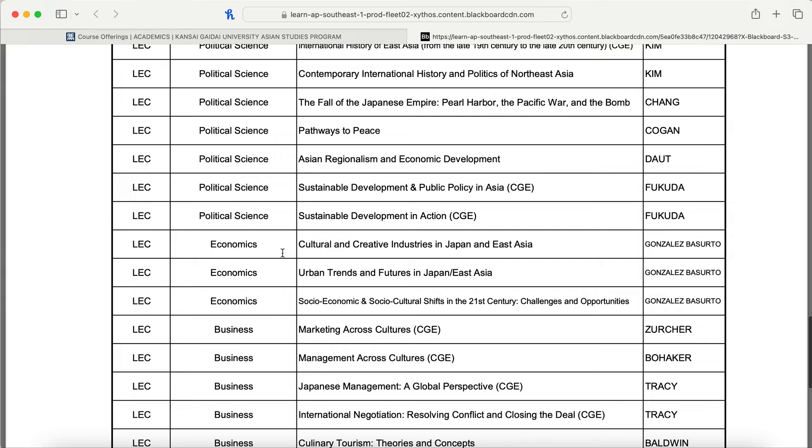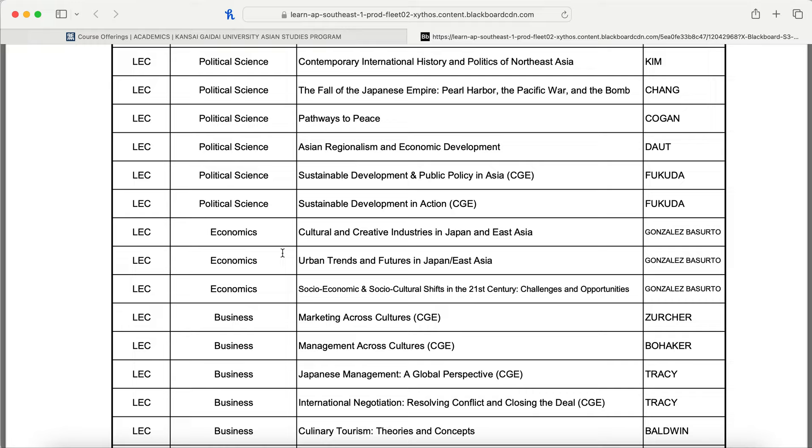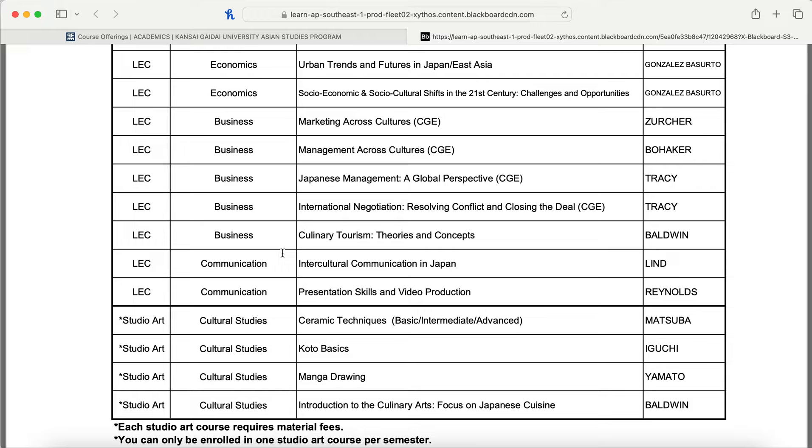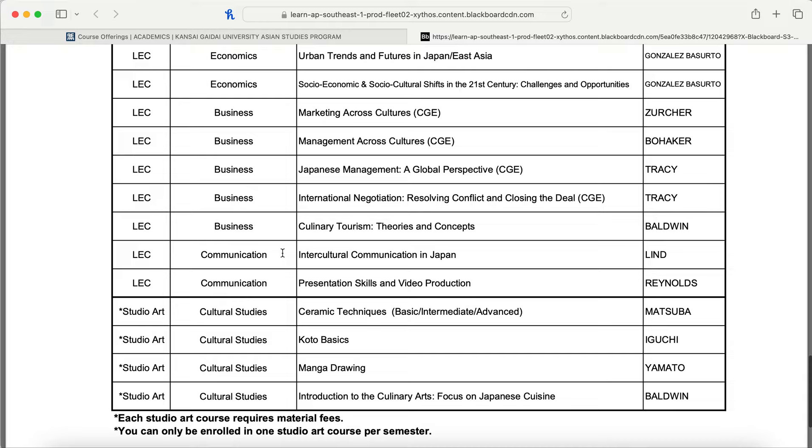There are a couple of economics classes: Cultural and Creative Industries in Japan and East Asia; Urban Trends and Futures in Japan and East Asia; and Socioeconomic and Sociocultural Shifts in the 21st Century: Challenges and Opportunities. Business classes include Marketing Across Cultures, Management Across Cultures, Japanese Management and Global Perspective, International Negotiation: Resolving Conflict and Closing the Deal, and Culinary Tourism: Theories and Concepts. Communication courses include Intercultural Communication in Japan, and Presentation Skills and Video Production.